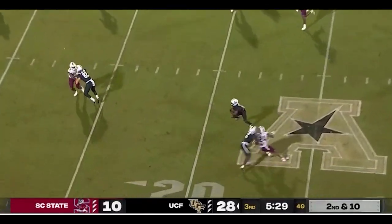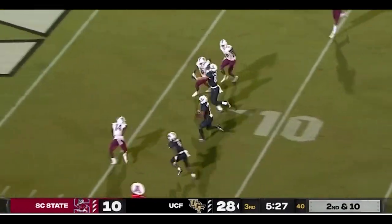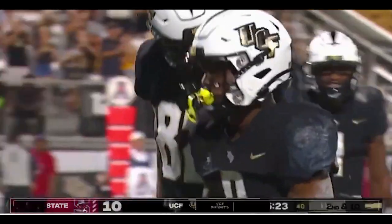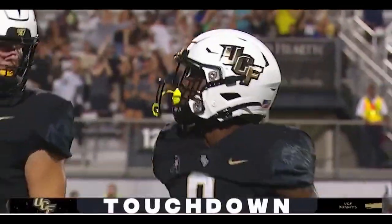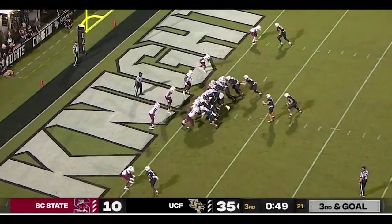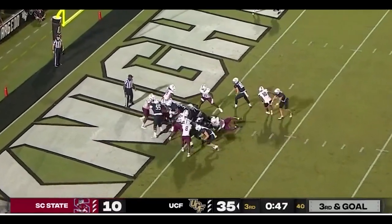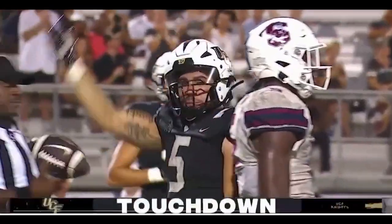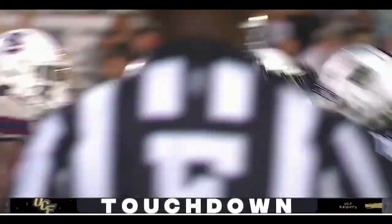Looks, throws out — Richardson, catch at the 20, to the 15, to the 10, to the 5 — Johnny touchdown! Johnny Richardson, 18 yards on the pass and catch and run out of the gun formation on third and goal. And Bowser — touchdown, Isaiah! Bowser's second score of the night, in from one yard out for a second time for the Knights.